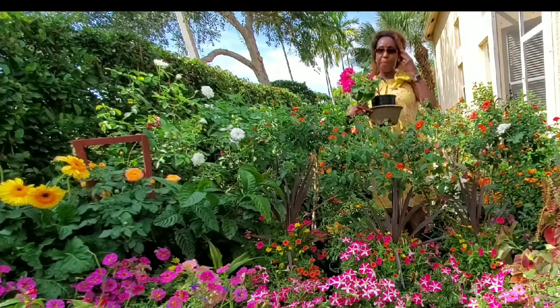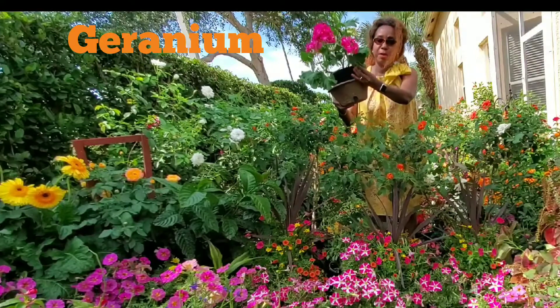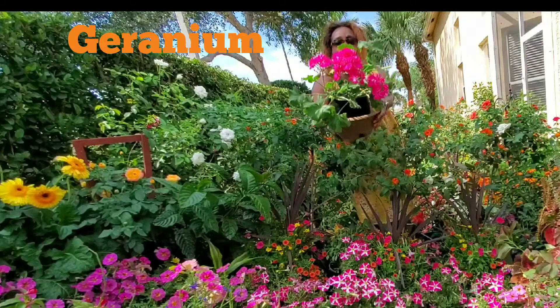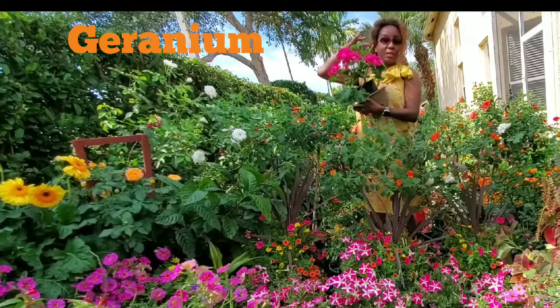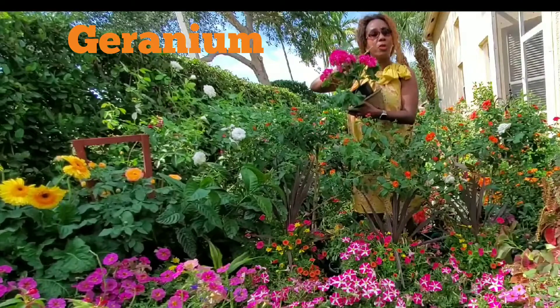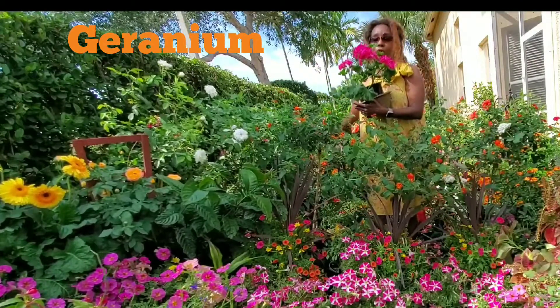Today we have some beautiful geraniums — look at that, look at this beautiful geraniums. Now, these geraniums — not this specialty, geraniums in general — I've been growing geraniums for almost 17 years, since I moved to my place here.